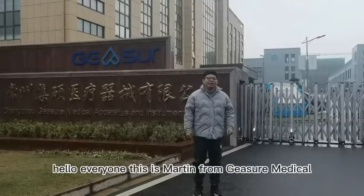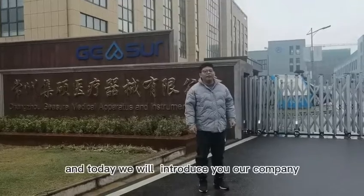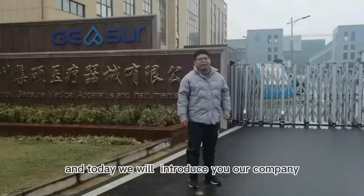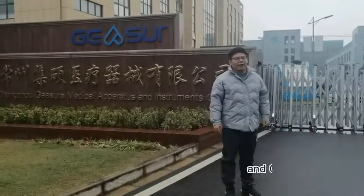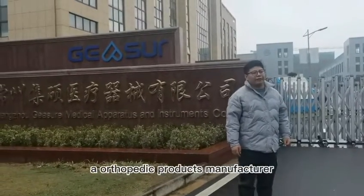Hello everyone, this is Martin from Jisoo Medical. Today we will introduce you to our company Jisoo Medical. Changzhou Jisoo Medical is an orthopedic products manufacturer.